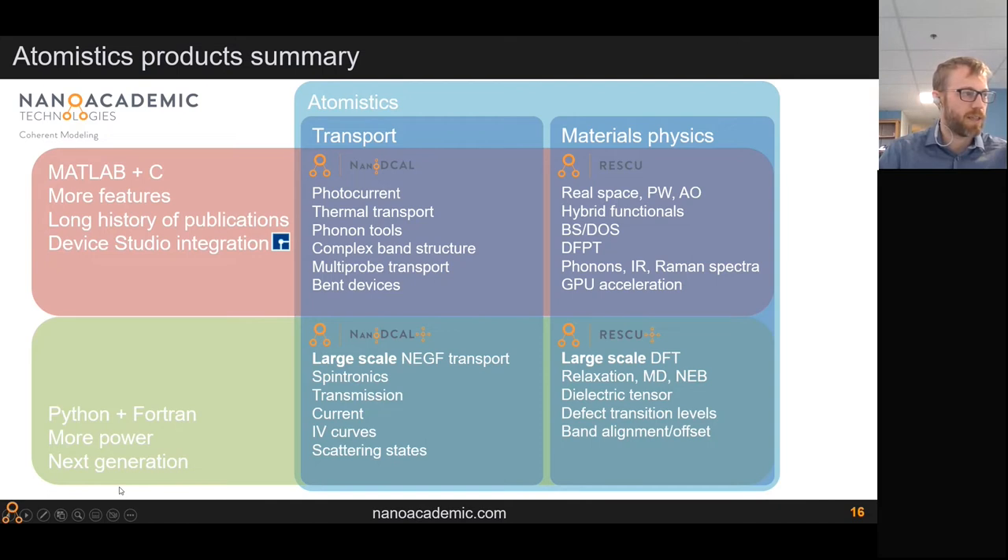We've used these codes to calculate structures with up to 100,000 atoms with a singles-zeta basis. NanoDecal Plus supports spintronics, transmission in nanostructures, current I-V curves, and scattering states. RESCU Plus handles large atomic structure problems — you can compute the dielectric tensor, defect levels, band alignment problems, and more.